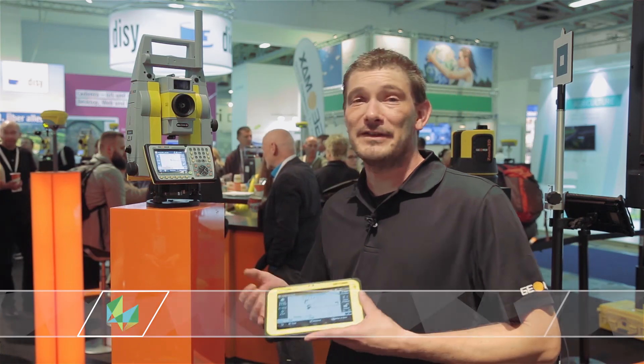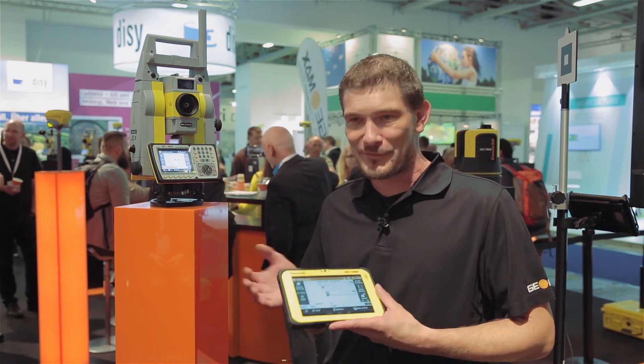I encourage you — if you haven't seen the software yet, please give us a call for a demo and we will be more than happy to give a demo at your site, wherever you want. Thank you.